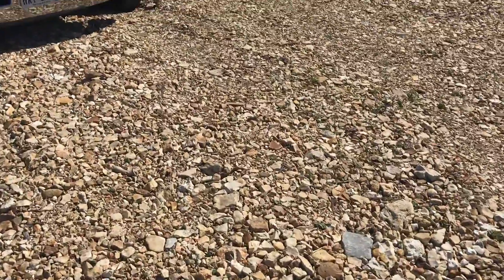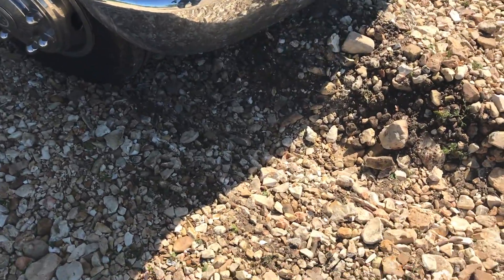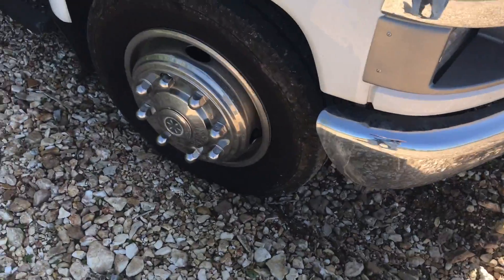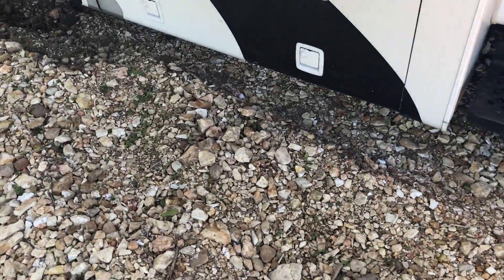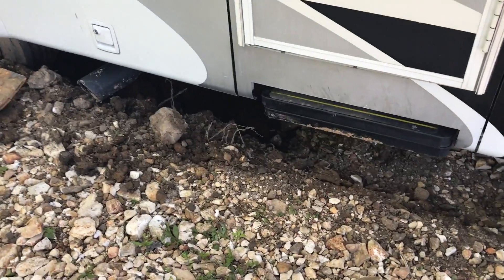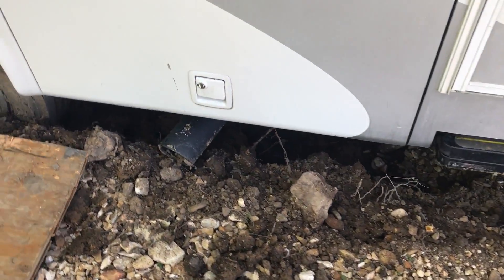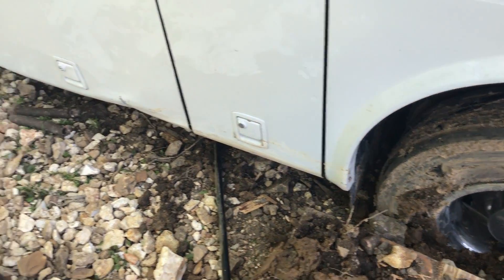And even worse, you end up with soft rocks especially if it rains. So you think you can just drive on this with something heavy like an RV — and this happens. Until it gets compacted it's really just a soft mush, and even worse than that is this kind of stuff — this RV just sinks right into it.